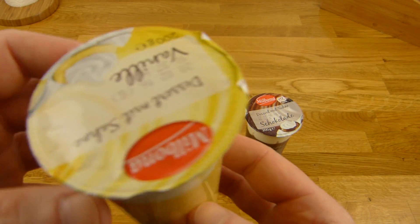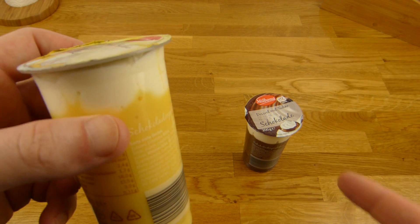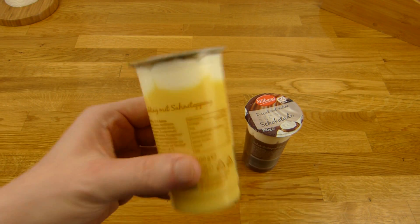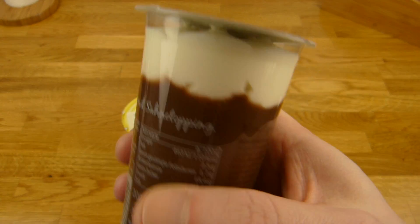I inhaled this stuff as a kid, like nothing. Two or three cups of this one here — I like the yellow one. Not vanilla, it was yellow. But here is also chocolate.